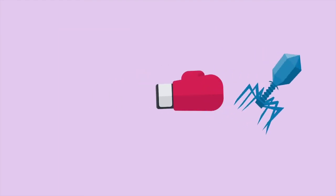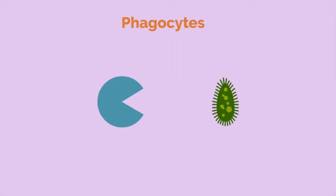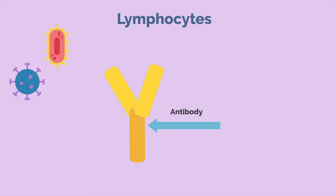White blood cells, also known as leukocytes, are the protectors of the body. They fight off the infections that occur, so they are part of the immune system. There are many types of white blood cells. You have phagocytes, which engulf the pathogens. You also have lymphocytes that can produce antibodies, which are proteins that help recognize bacteria and viruses.